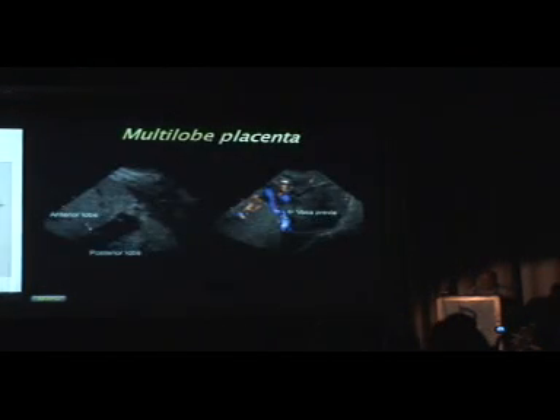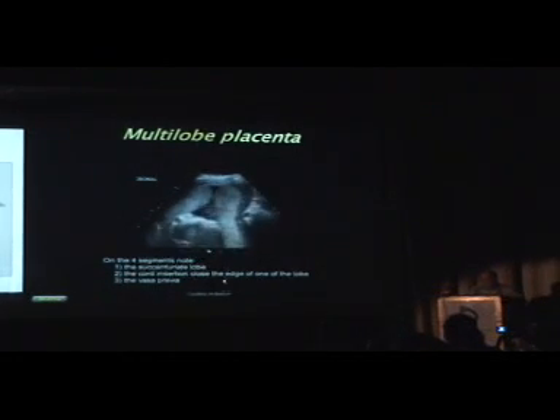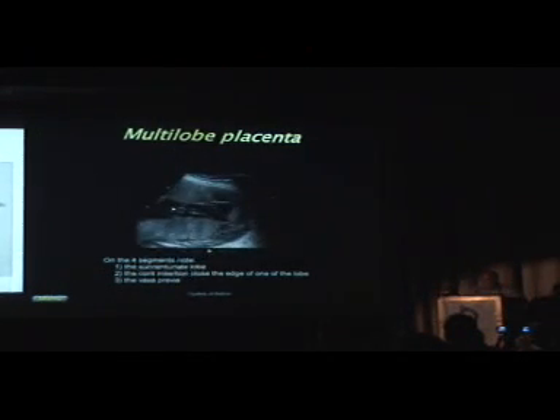With a multilobe placenta, here is an example where you have an anterior lobe, a posterior lobe, and a vasa previa in between the two. This is something to think about because these lobes may not be strictly front and back — one may be in the back and one on the side of the uterus, so you have to actively seek for this. Here is a scan from sonographer Jill Bython from Minnesota, showing one anterior lobe, the posterior lobe, and the cord insertion very close to the midline between the two.